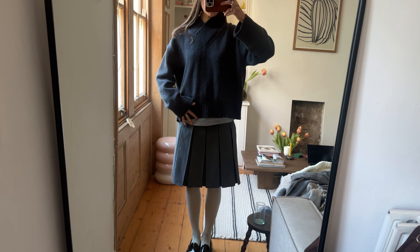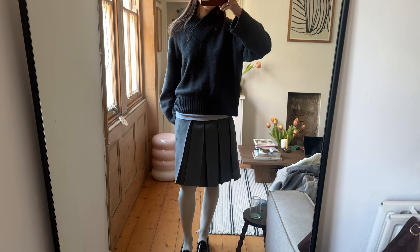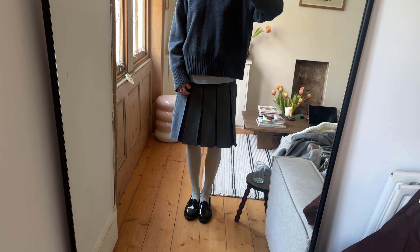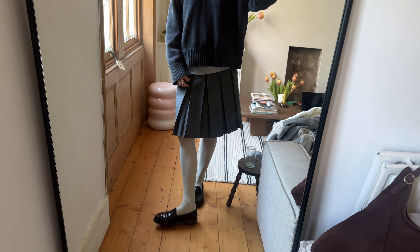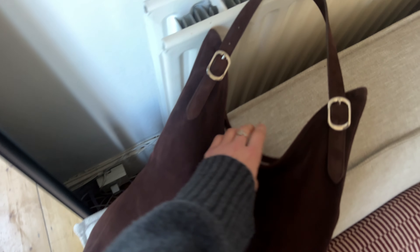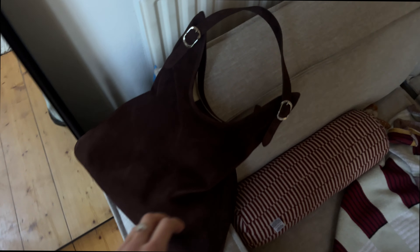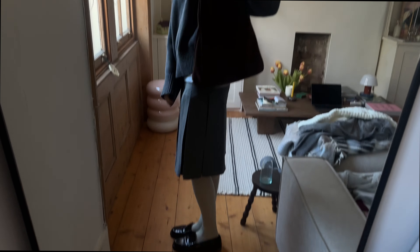Outfit of the day: the jumper is Love Child, the skirt is from a brand called Low Classic which I got on Essence, some random little blue tights, and loafers are J.Crew. I'm also going to wear this new little suede brown bag from a company called Smooth Made. I just love the oversized look — I'm really into brown accessories at the moment.